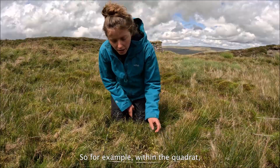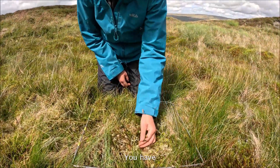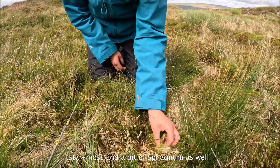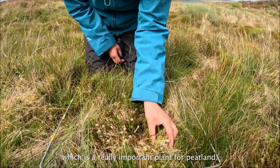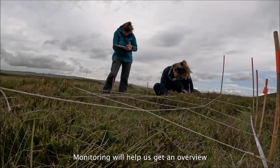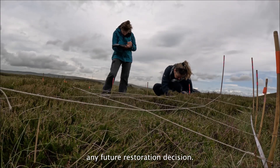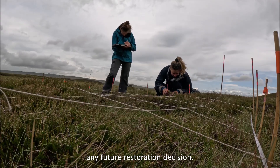So for example, within the quadrat you can see there's a lot of cotton grasses, there's star moss, and a bit of sphagnum as well, which is a really important plant for peatland. Monitoring will help us get an overview of the habitat condition and inform any future restoration decisions.